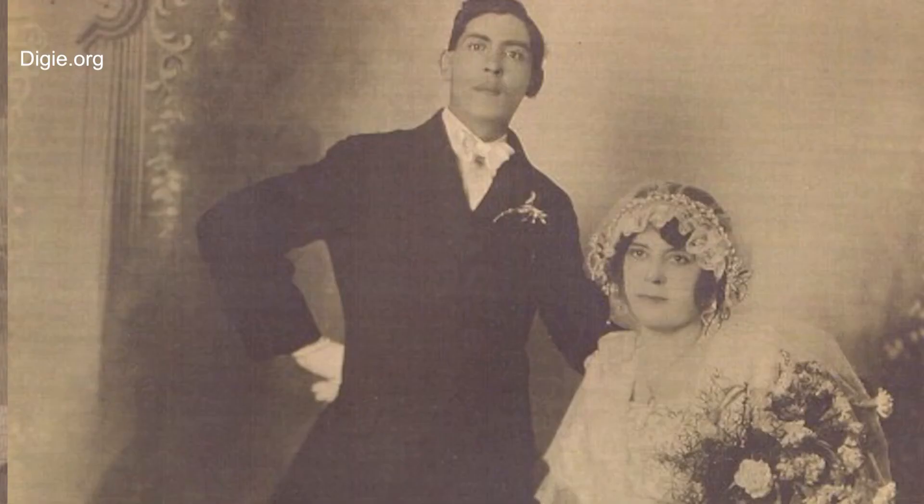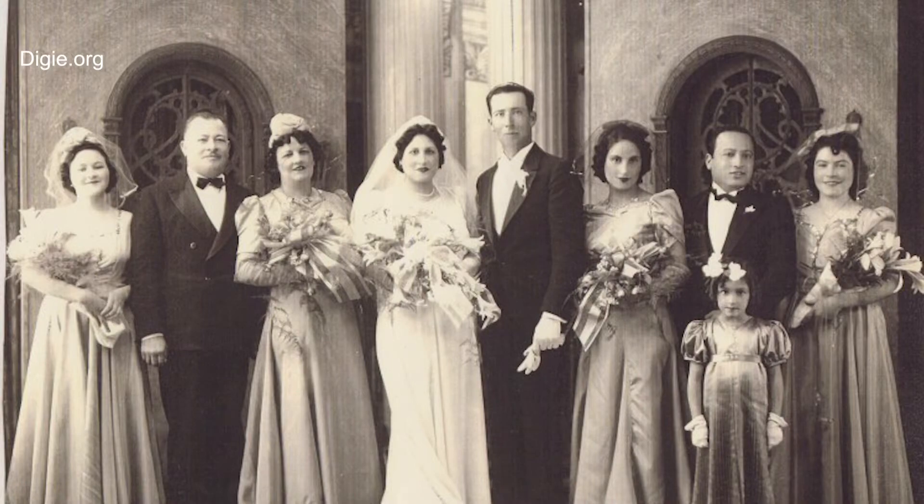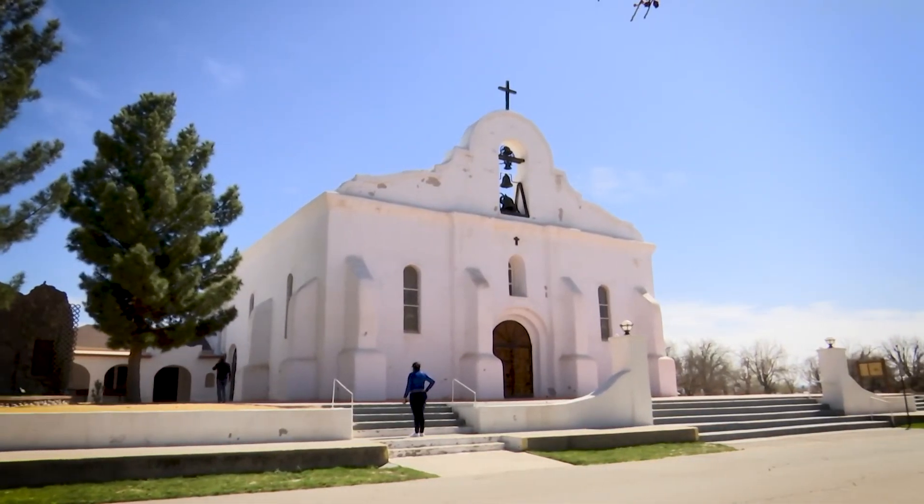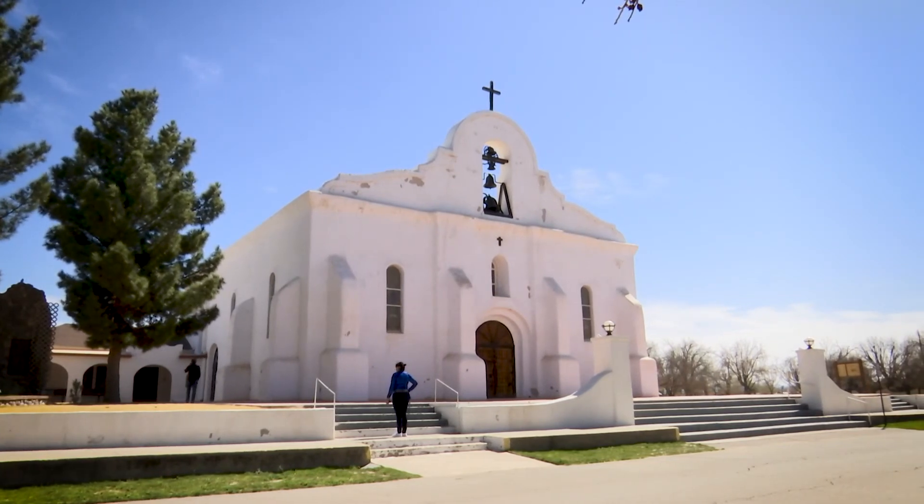People who live here say not much changes in this historic town. Many families are multi-generational. The buildings continue to tell the stories of their ancestors. San Elisario — a treasure that lives on.